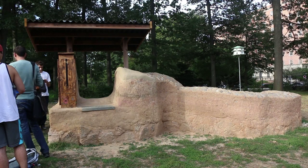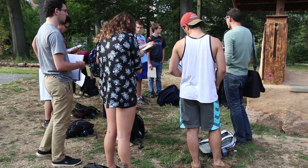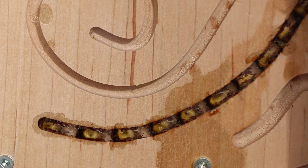The idea behind the wall is to provide habitat for ground nesting bees, because some actually like to nest in vertical surfaces. We wanted to raise the general public awareness of wild bees, in particular their habitat needs.